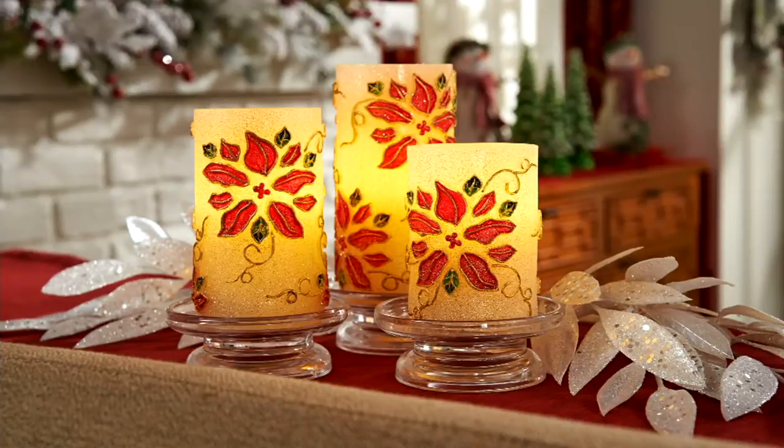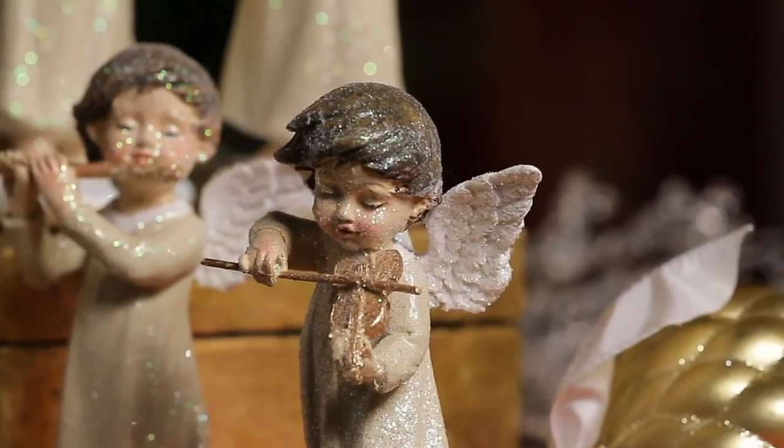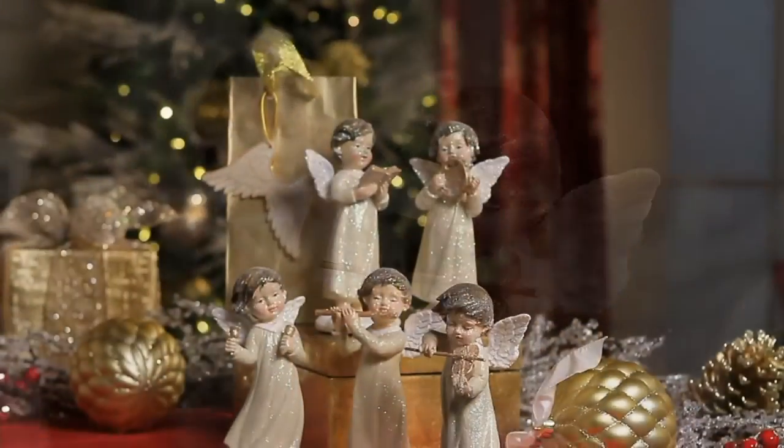More for decor or as gift ideas, our set of five musical angels with gift bags is what we're going to be featuring next by Valerie Parr Hill. These are beautiful. They're soft.